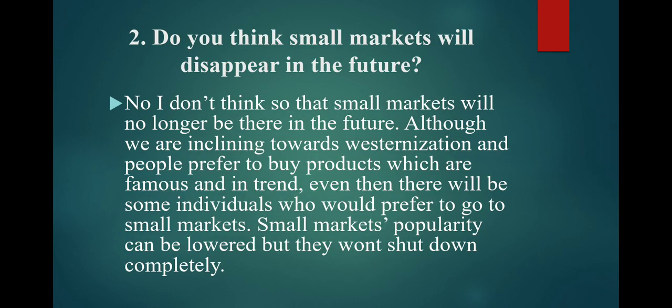Do you think small markets will disappear in the future? No, I don't think so. Although we are inclining towards westernization and people prefer to buy products which are famous and in trend, even then there will be some individuals who would prefer to go to small markets. Small markets' popularity can be lowered but they won't shut down completely.